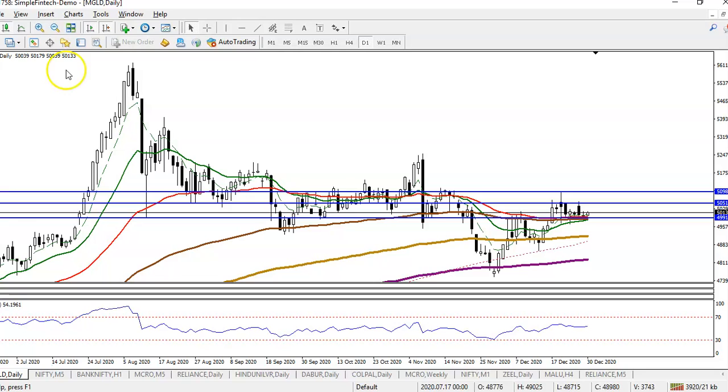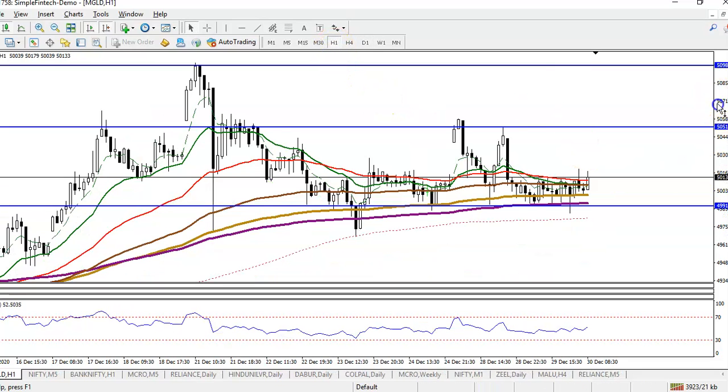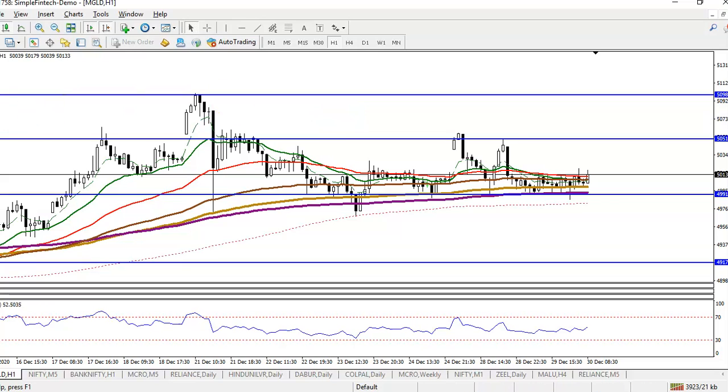If price breaks this supporting line, the next target would be near the 150 moving average. Let's jump to a smaller time frame. If price breaks this level, we will definitely go short, and the target would be somewhere around 49,170. That will be our target.